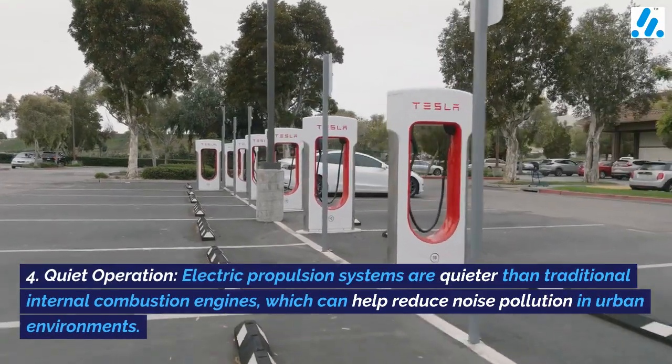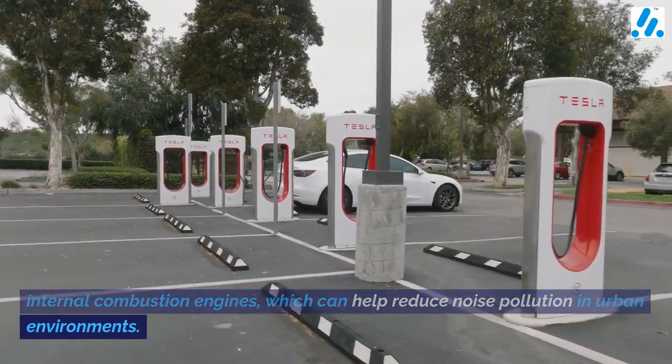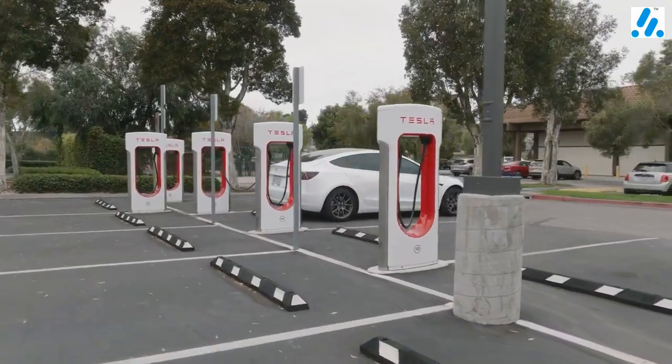4. Quiet operation — electric propulsion systems are quieter than traditional internal combustion engines, which can help reduce noise pollution in urban environments.